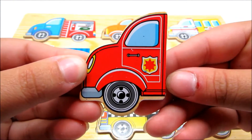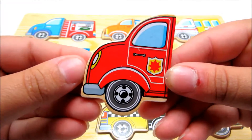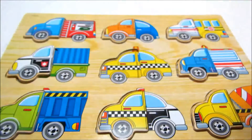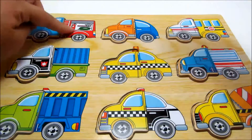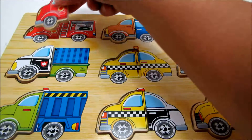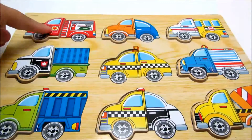This is red. Let's find its matching half. This one here is red. There we go. This is a fire truck.